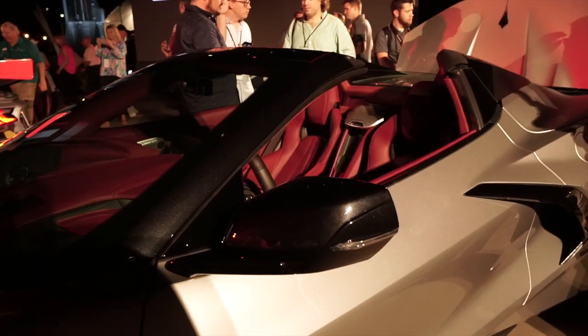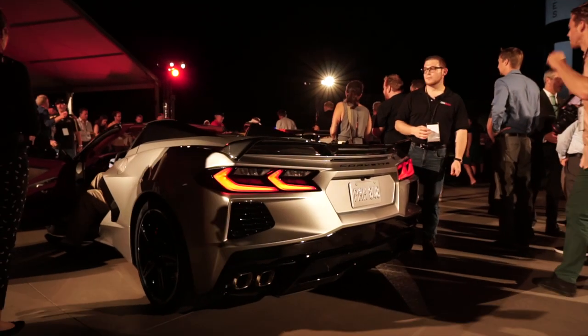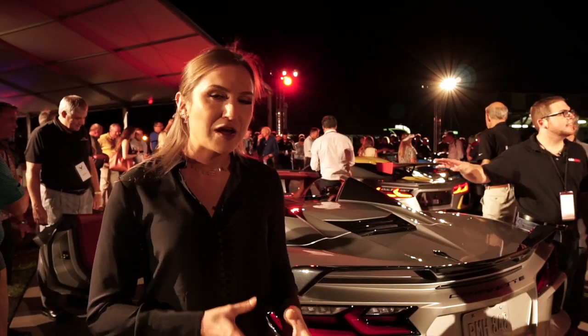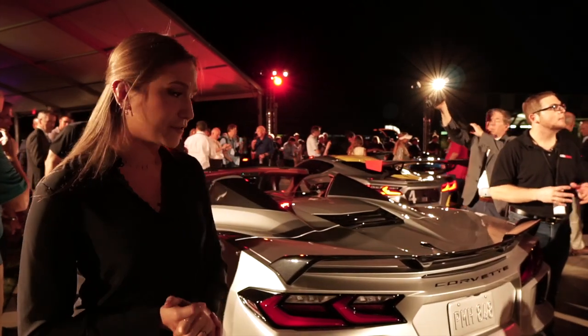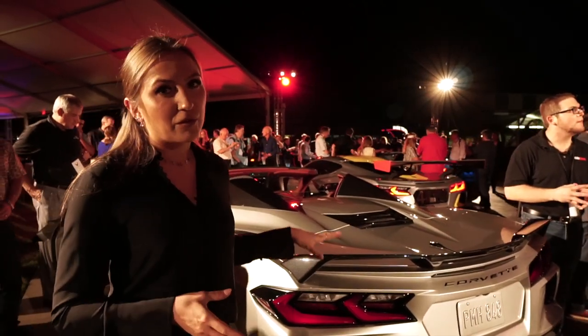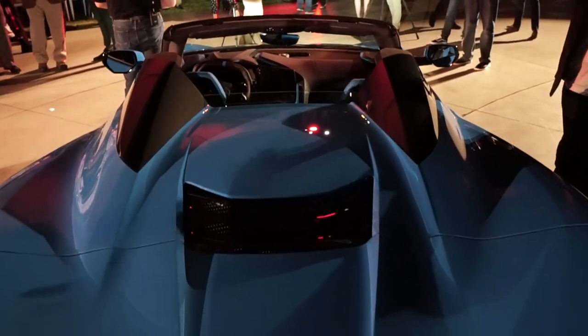The downside is this power folding hardtop adds weight. Leaks have suggested about 100 to 102 pounds are added, but Chevrolet has not disclosed the official numbers just yet. This would bring the Corvette's curbside weight to about 3,637 pounds, give or take.